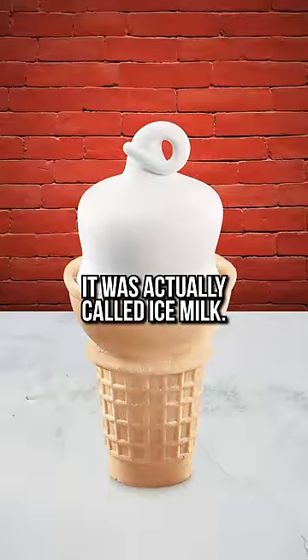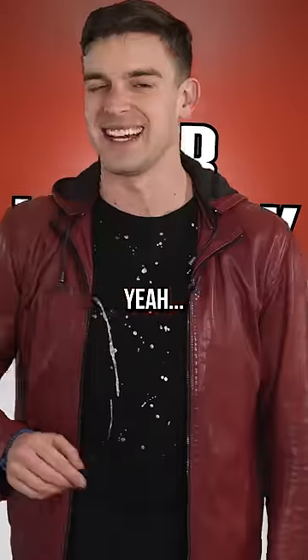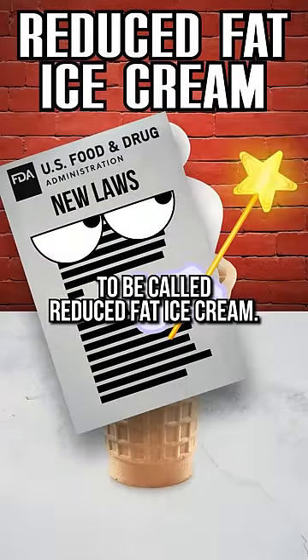Well, for a while it was actually called ice milk. I scream, you scream, we all scream for ice milk. Yeah, it just doesn't have the same ring to it. Luckily for us, though, that name was short-lived as new laws paved the way for it now to be called reduced fat ice cream.